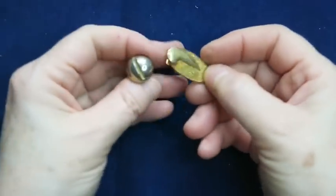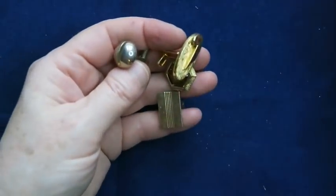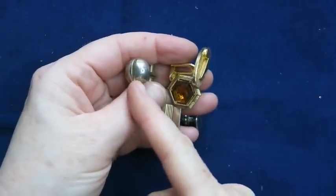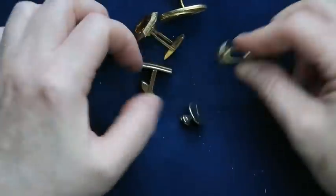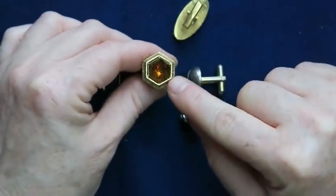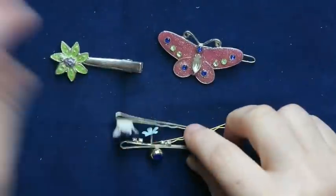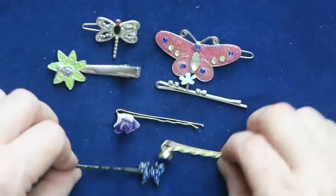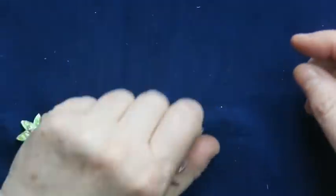I've got a few solo cufflinks here — a button piece and a big screw-style one. I wish the other ones were in there; maybe they're in one of the other bags. If I don't find the mates I'll just put these in a lot. Then there's a bunch of barrettes and hair clips — a couple of butterflies and other clips. These will probably just go into a lot.